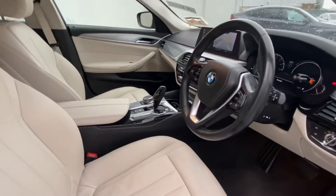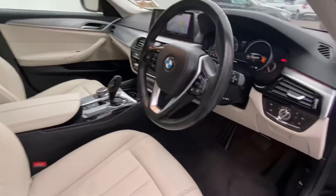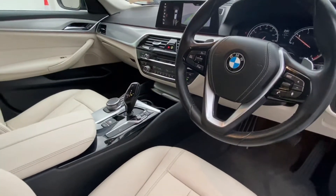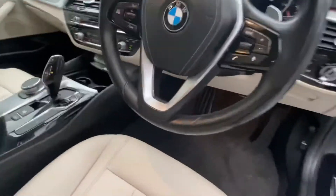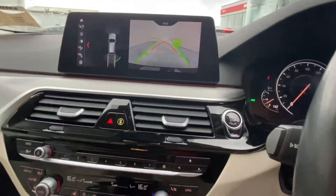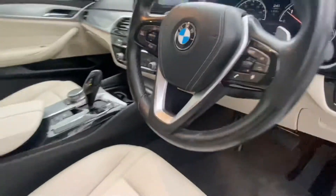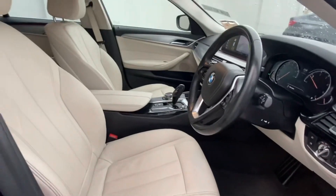It has lovely cream leather seats and an armrest, a leather multifunctional steering wheel, and automatic transmission. The car also has a reversing camera, heated seats — it's a lovely car.